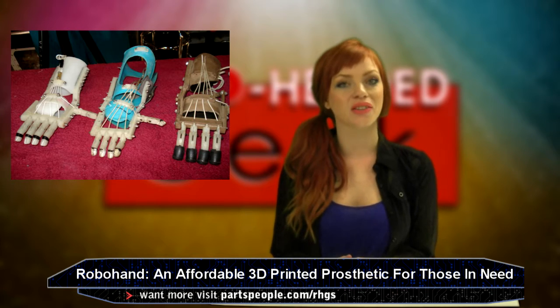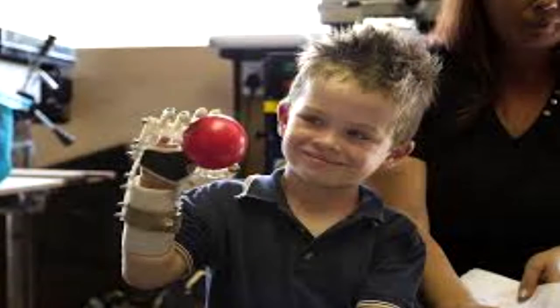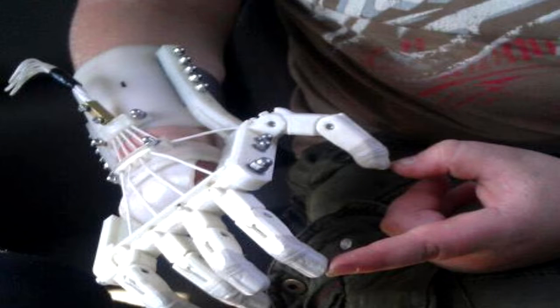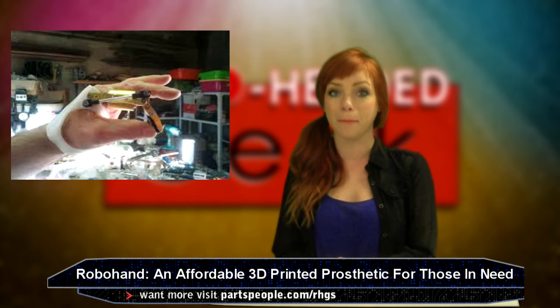They started the company in 2012, but robo hand recently came back into the spotlight due to its immense popularity around the world. Because the company is open sourced — so nice when people do that — over 143,000 downloads of the software have been counted, and the company is currently on an eight month waiting list for customers who want the prosthetic made for them.